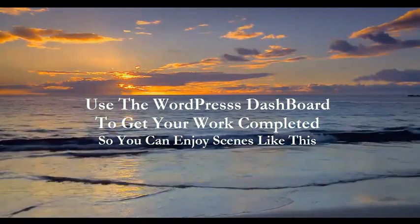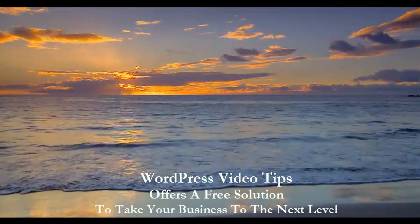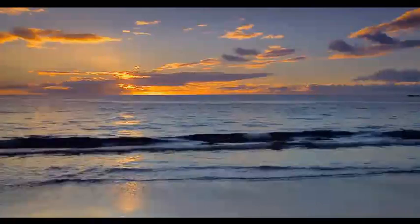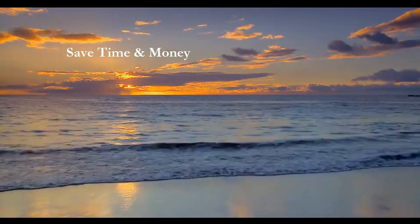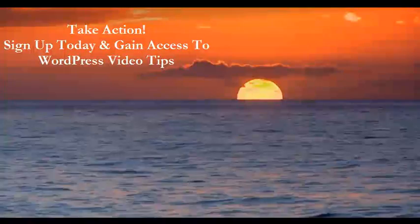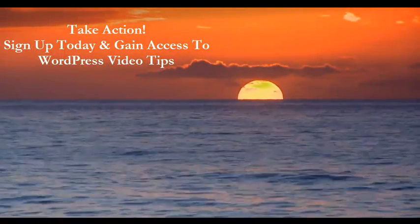With that said, nowhere on the web can you find free video tips sent to you weekly with detailed step-by-step instructions giving you the tips that you need so you can save time and spend more of that time with your family. So before you leave today, to the right of the video, just please sign up today so you can enjoy your time with your family and less working on your blog.